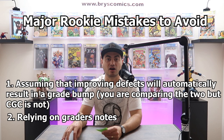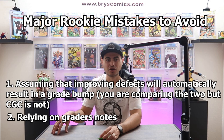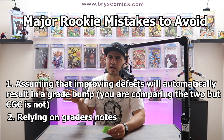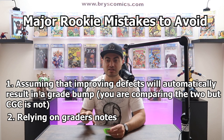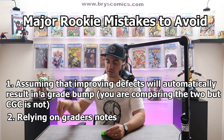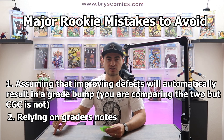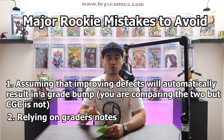The second rookie mistake is relying on the grader's notes. Grader's notes are offensive at worst and frustrating at best. They are not exhaustive — sometimes they're non-existent, and CGC doesn't actually have to put everything in the grader's notes. I've heard it explained that they're more like notes between graders. The takeaway is you cannot rely on them. If you have a 9.2 that just says 'small bend left bottom of front cover,' and you assume that's the only defect, that could be a very costly lesson.